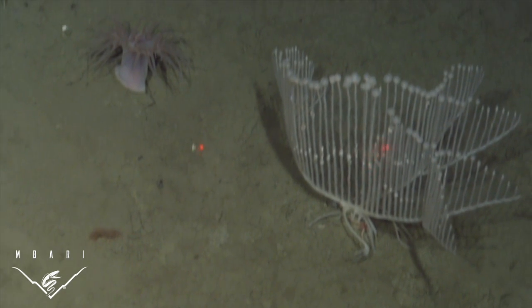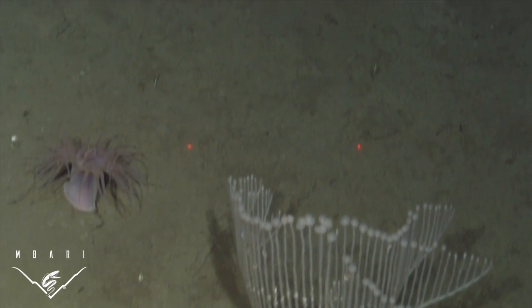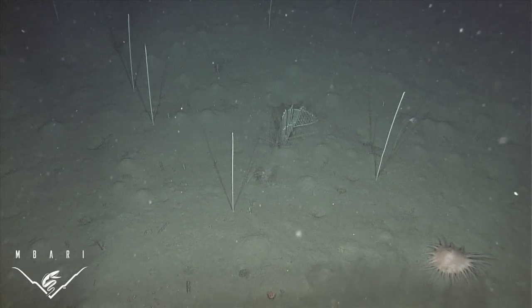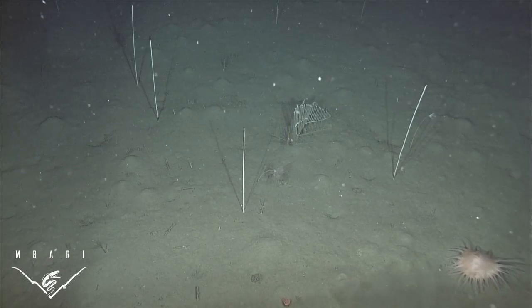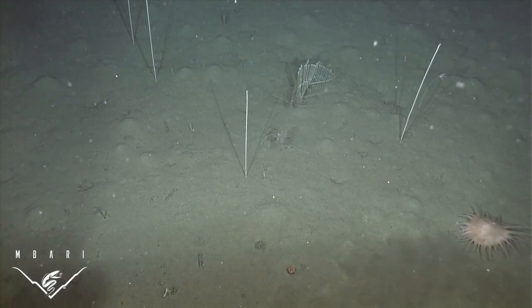Our observations suggest that a related species of sponge may occur in deep waters of the South Atlantic. This unique discovery aids in our understanding of carnivorous sponge biology and enhances our knowledge about deep-sea biodiversity.